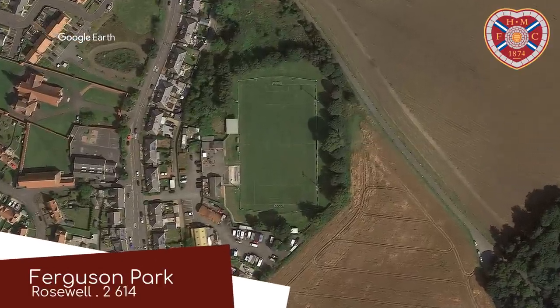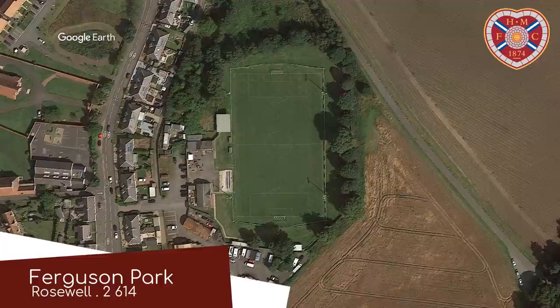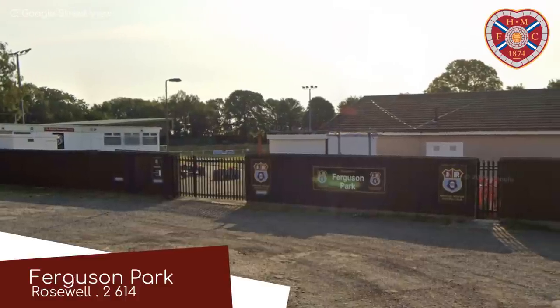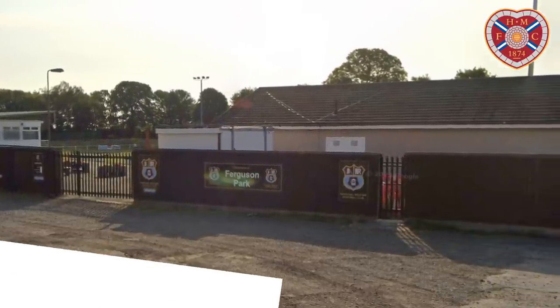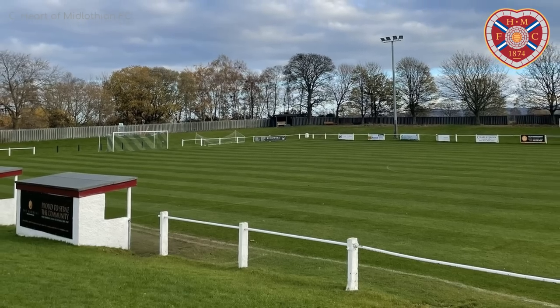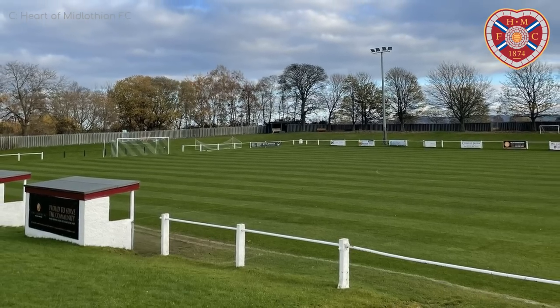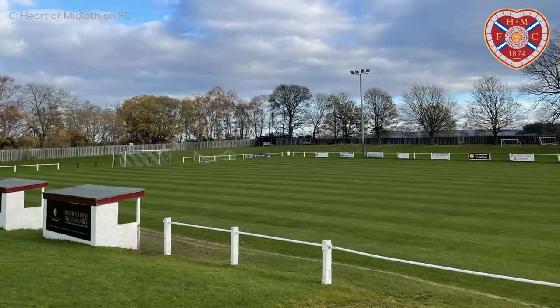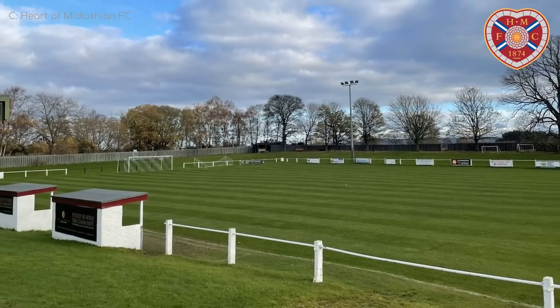Ferguson Park, Heart of Midlothian B. The Hearts reserve team might not get to play at Tynecastle Park, but at least they get to play in some random field. It does actually seem like a nice place to watch a game, to be fair — depending on the weather, of course. But Scotland rarely lets you down in that department. What I mean is, if you're expecting the worst, you can't be let down.